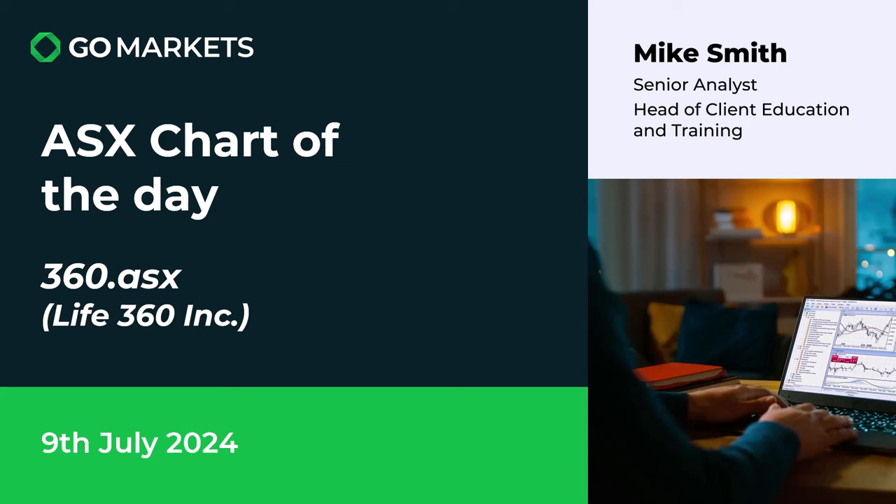Welcome to your ASX chart of the day. Today we're focusing on Live 360 Inc, a stock we've viewed before, but there's some interesting price action on this family app company on this 9th of July.